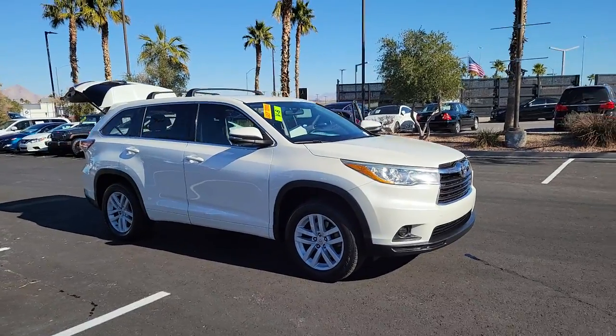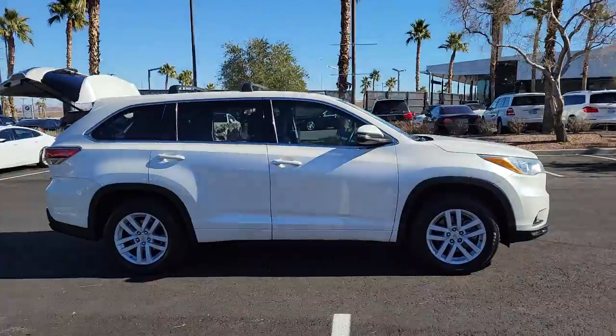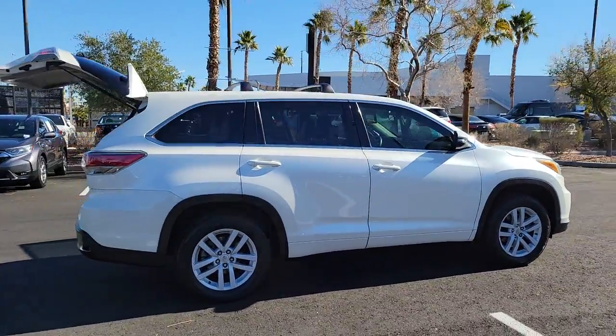You just found the 2015 Toyota Highlander. This vehicle is an outstanding buy with fewer than 120,000 miles on the odometer.